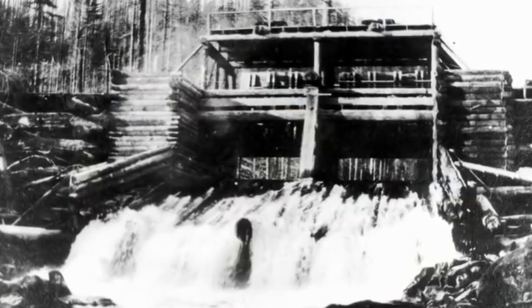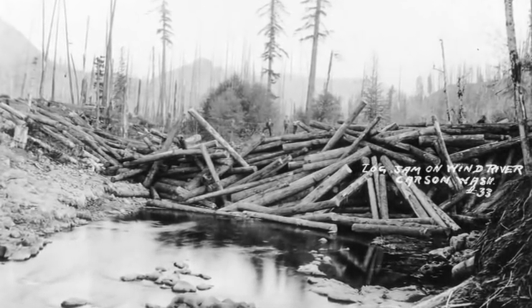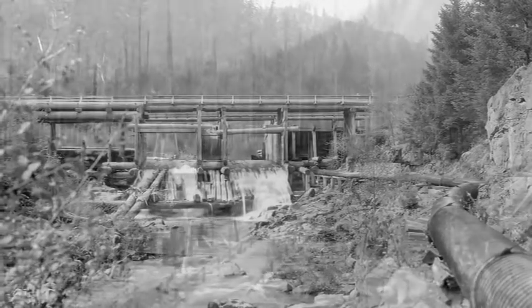They actually brought teams of horses, which they used to log, and a few steam donkey engines — similar to what's behind me — to the site at Hemlock, and they built the log splash dam. The log splash dam was initially built to allow transport of logs down the river. Once the lumber company stopped using the splash dam, the Forest Service decided to retrofit it for hydroelectric use.